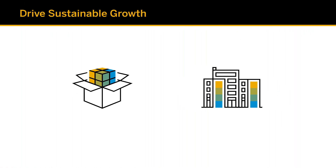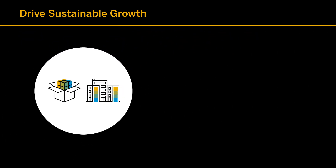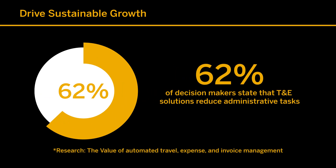Whether you're taking new products to market or expanding through merger or acquisition, your growing organization faces unique challenges such as an increasingly complex infrastructure, increased T&E costs, and more strain on cash flow.